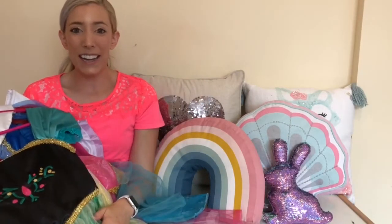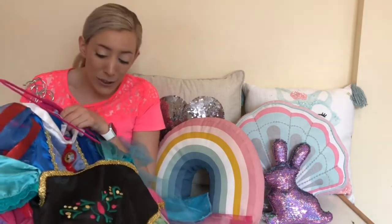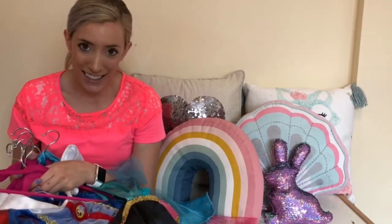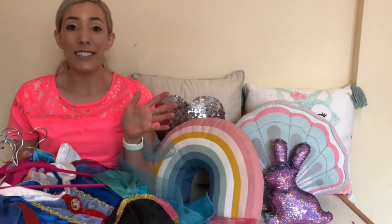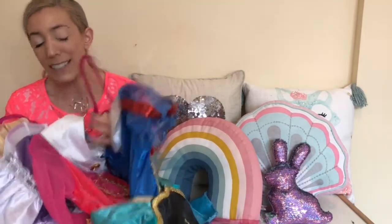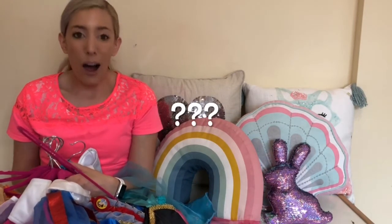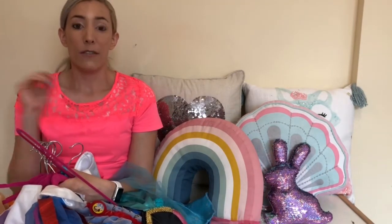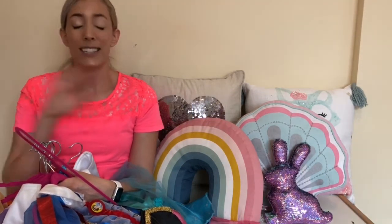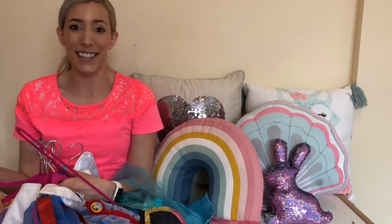Hi guys! So today I am going to talk to you about getting Disney princess dresses for less. I have two little girls and I have tried to build a pretty big collection of princess dresses. One of the biggest questions I get is how many I have and also how do you build up a collection when they're expensive? I have a few tips and tricks that will definitely help to build up any little princess's collection.